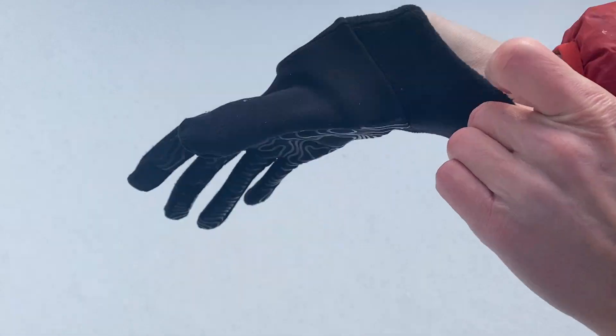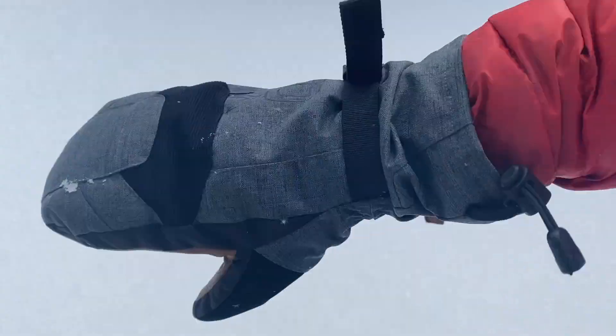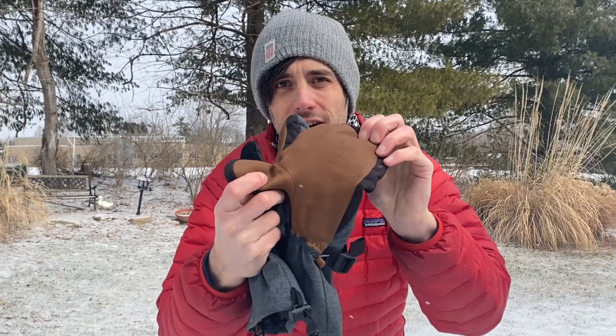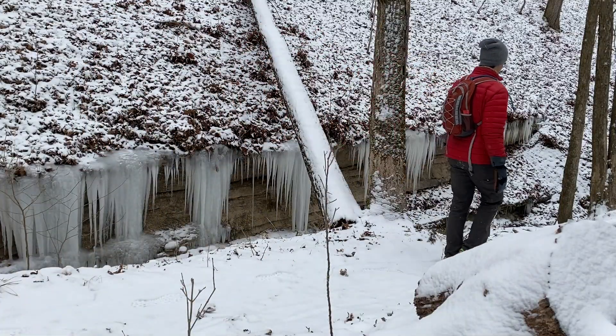Hey everybody, Michael Shepard Jordan here. It is the coldest day of the year so far in Missouri and I figured this would be a good time to jump on here and talk about what I love. These are the Dakine Leather Scout Mitt. The reason they're leather is because you've got this awesome leather on the front. I took these recently on a hike on the Zombie Trail and they performed beautifully.